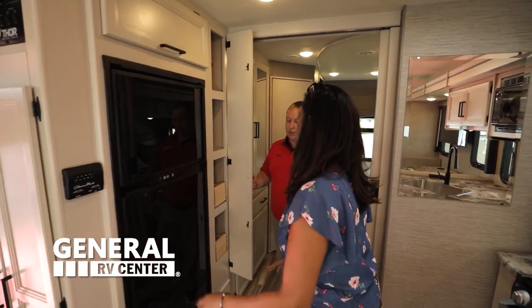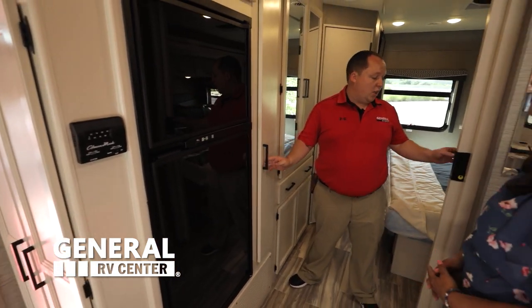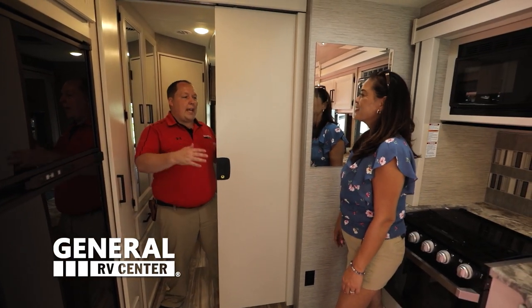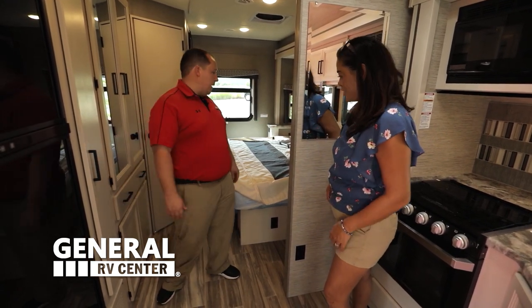Right here we have a pantry — I love this. Now, even though this is such a small Class A, you still have a door for privacy. So you do have a bedroom and a living area. It's actually a really good entryway here — it makes such a small motorhome feel so big and spacious.